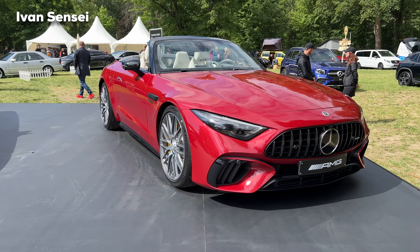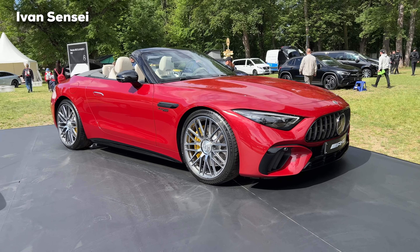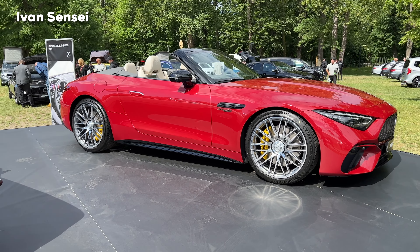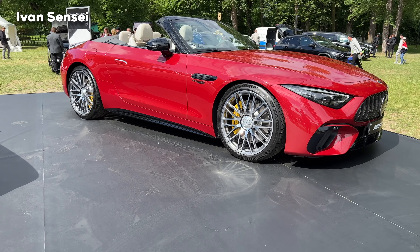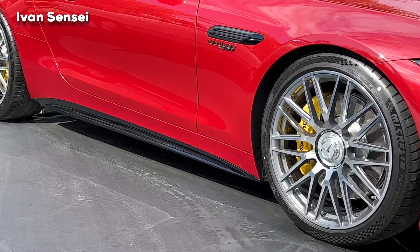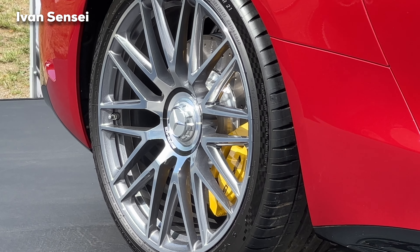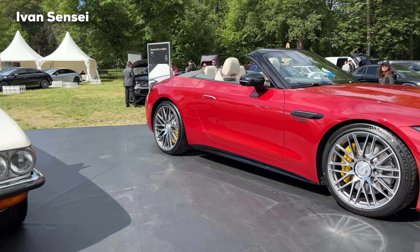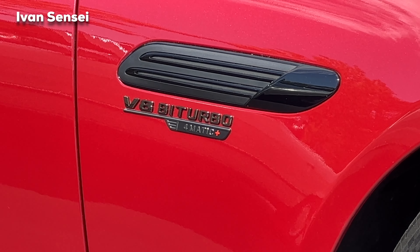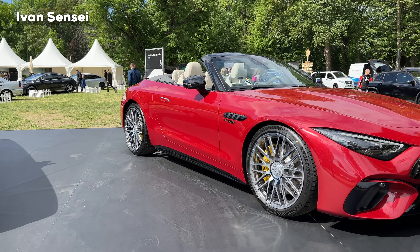The SL 55 has a lower power output and is configured more for comfortable driving as a GT roadster, while the 63 offers a sportier character. The 55 is ideal as a grand tourer. The very nice AMG multi-spoke light alloy wheels come in a chrome silver finish with Michelin Pilot Sport 4S tires on 21-inch rims. There are yellow brake calipers and a night package. You can see the V8 biturbo 4MATIC+ badge on the front fender, and the pop-out door handles familiar from the S-Class.